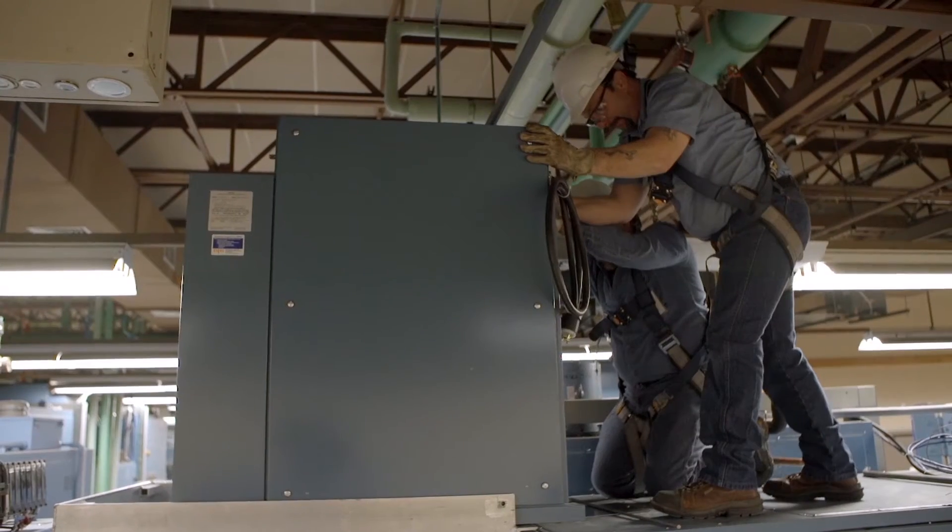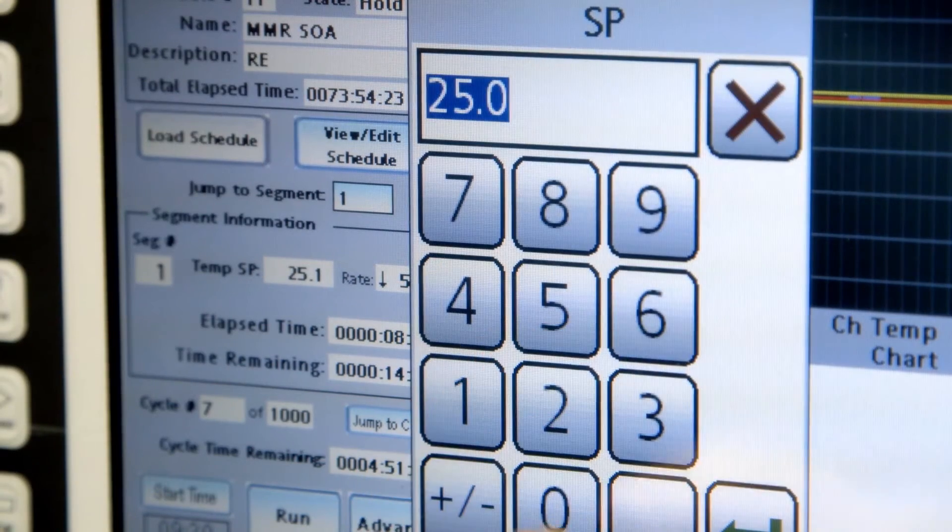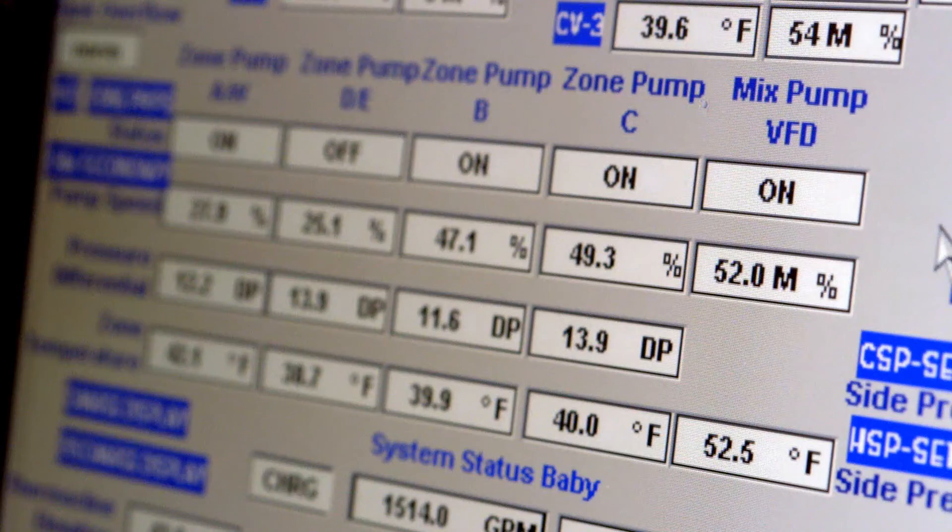It's been really successful. So successful, in fact, that engineers initially couldn't believe the projected savings. When we first did the schematics on the savings per unit, it was getting anywhere from 65 to 70 percent.